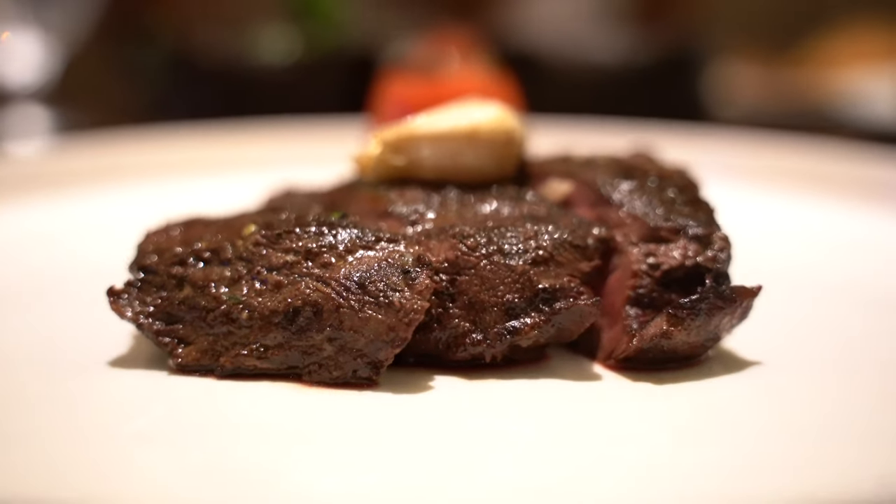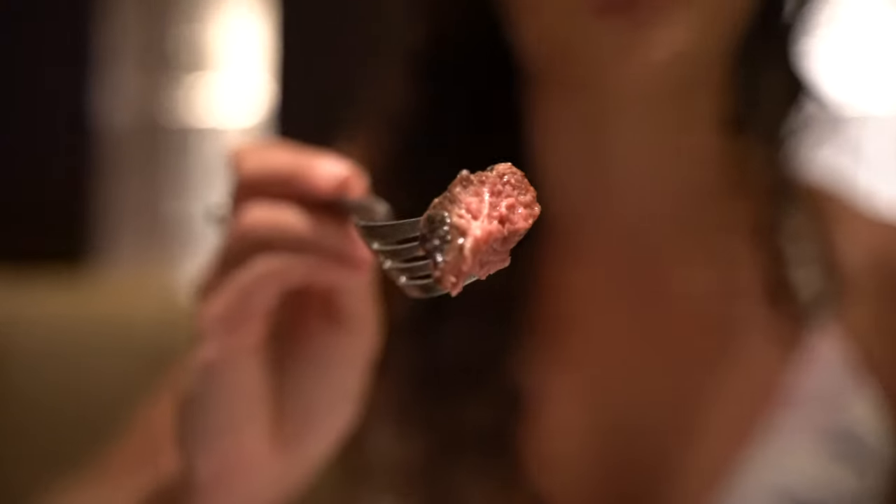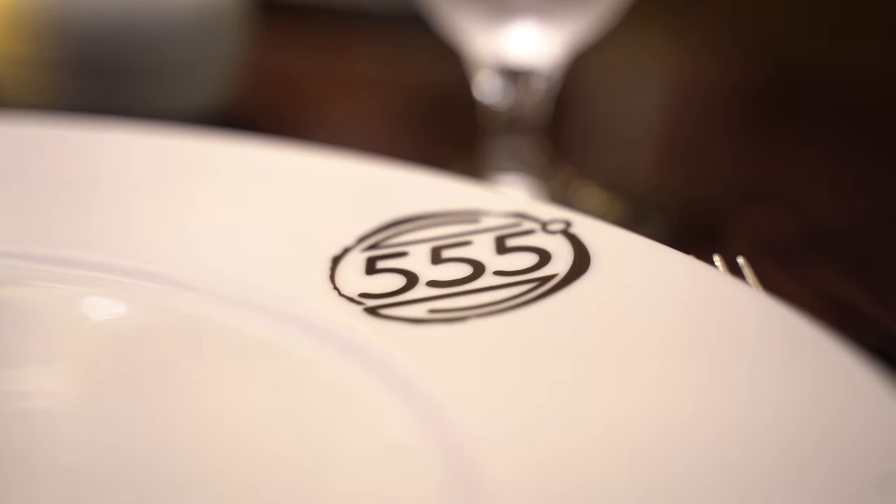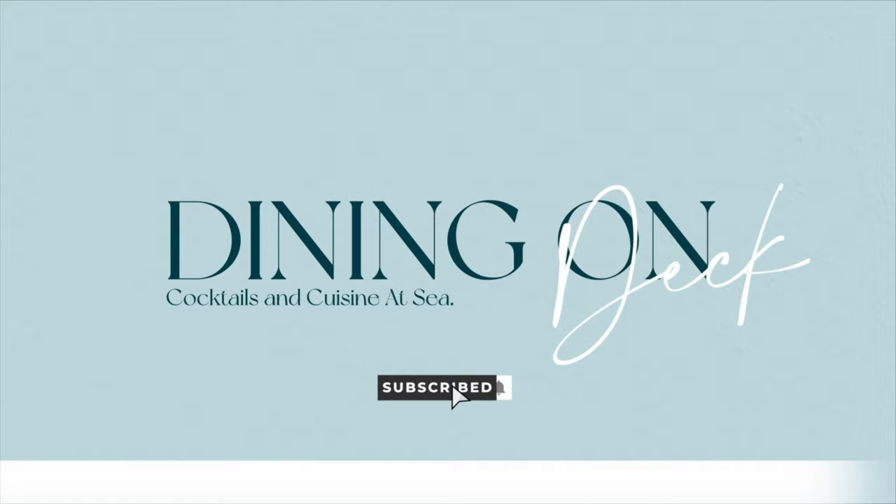Steakhouses — it's a competition on the high seas that everyone wants to win. And in this episode, we're turning up the heat at Fahrenheit 555. Welcome to Dining on Deck.